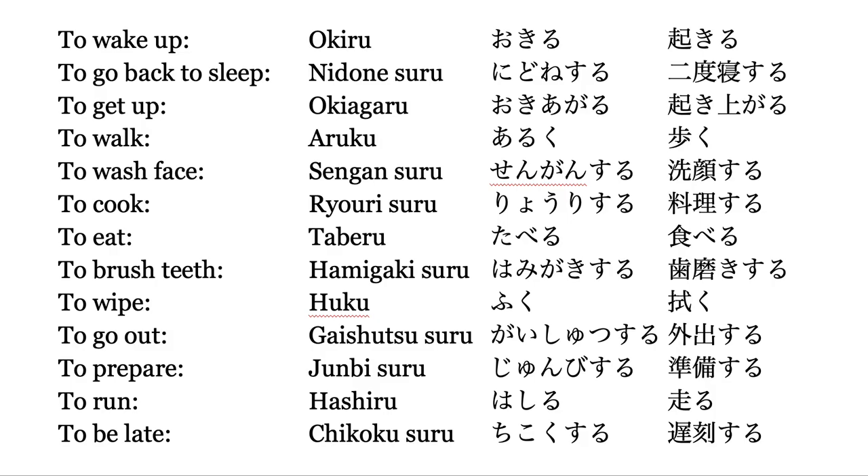I actually wanted you to notice two things. The first one is: all the Japanese verbs end with a 'u' sound. It's one of those Japanese verb rules. There are five verb groups in Japanese, and only this ending part changes when the verb becomes past form or progressive form.